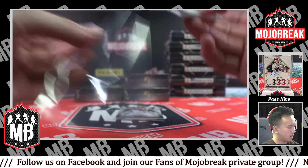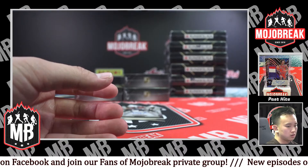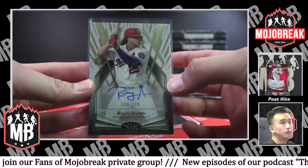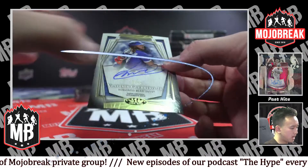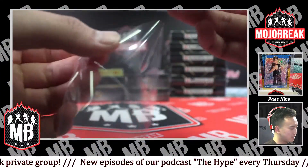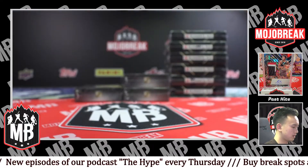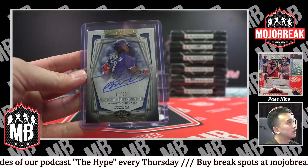2.49 David Wright for the Mets — jersey card. 2.99 Riley Adams for the Nationals — rookie auto. This is why you get the last spot. 17 of 50, on-card auto of Vladimir Guerrero Jr. — congratulations Toronto Blue Jays, who were the last spot in the break. That's why you get the last spot mojo — I feel like it always provides.